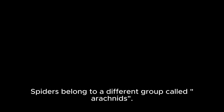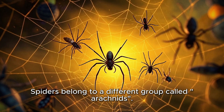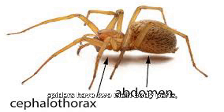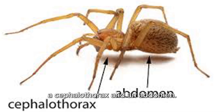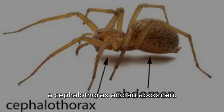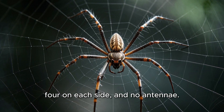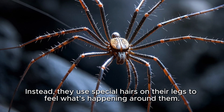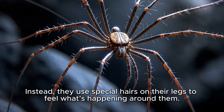What is a spider? Spiders belong to a different group called arachnids. Unlike insects, spiders have two main body parts: a cephalothorax and an abdomen. They have eight legs, four on each side, and no antennae. Instead, they use special hairs on their legs to feel what's happening around them.